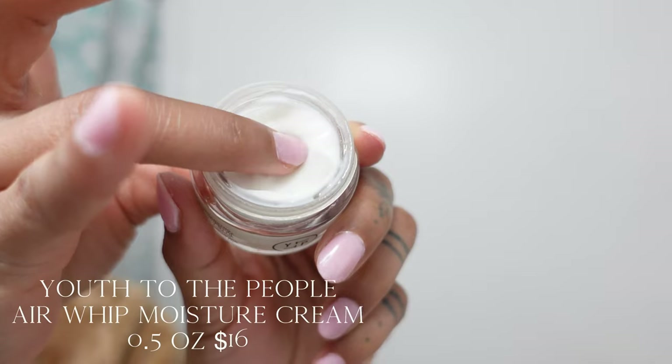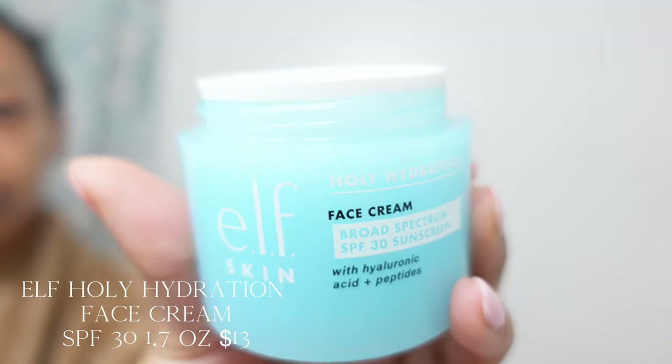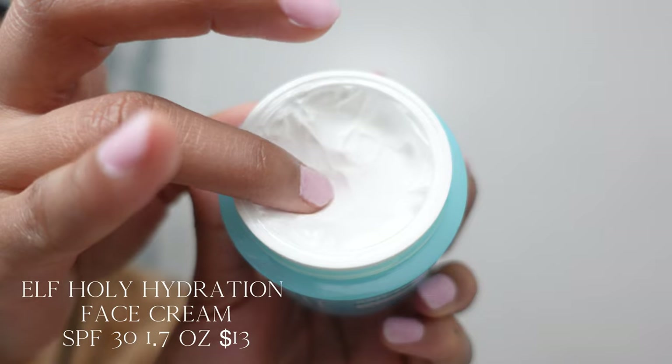All of these items are lightweight, inexpensive, and great quality. I love Youth to the People — I use their Air Whip Moisture Cream, and you'll see the Nighttime Mask in the nighttime routine. Very little goes a long way. I also double up on moisturizers because this does not have SPF in it, and that is when the Elf Holy Hydration comes into play. This entire line I live by — hyaluronic acid, peptides, great texture, just good and creamy, not too thick consistency. This Blistex literally has cocoa butter in it and SPF.